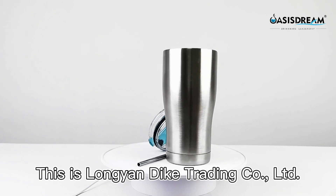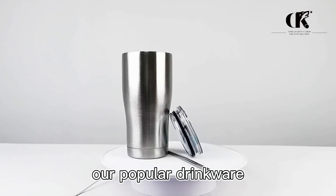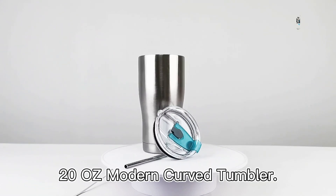Hello everyone. This is Lange & Dac Trading Ltd. Company. Today's instruction is our popular drink well 20 years modern curved tumbler.